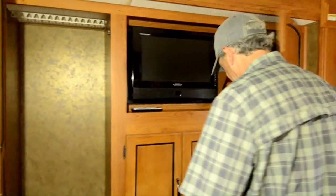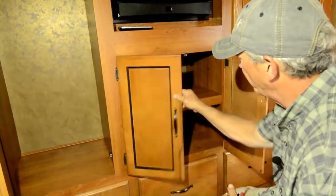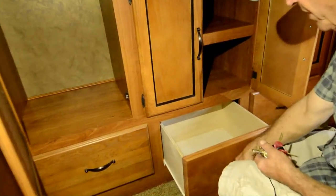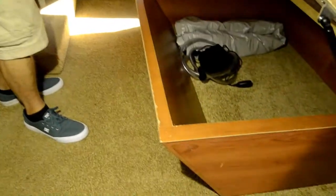Plenty of room to get around the bed. Two large wardrobes, nice shelving unit for your shorts and t-shirts, three large drawers, storage underneath the bed, and nice big cabinets up above the bed.